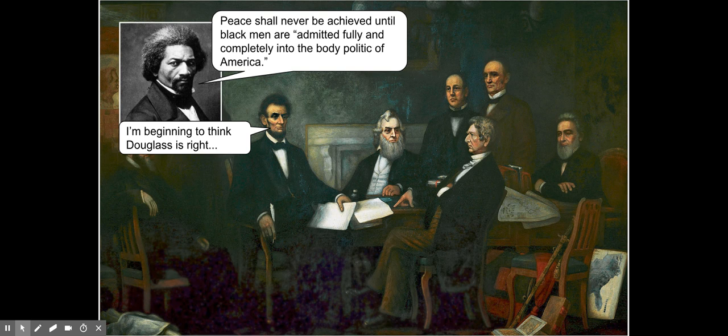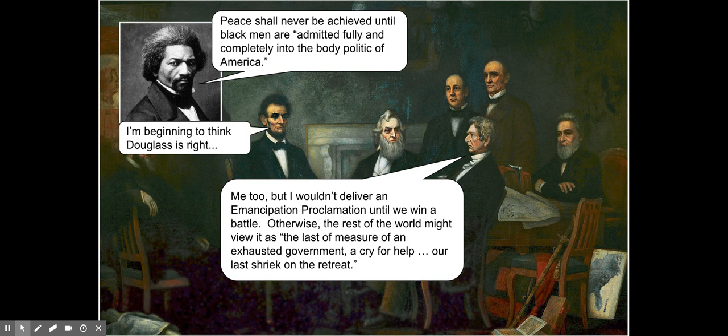Abraham Lincoln thought they could really use the four million slaves in the South to start fighting for the Union — that would help win the war. But initially he was very reluctant, afraid that pro-slavery northerners might try to secede as well. After the Seven Days Battle, he began to think Douglass was right and started talking to his cabinet about an Emancipation Proclamation. His Secretary of State, William Seward, agreed but warned: 'I wouldn't deliver an Emancipation Proclamation until we win a battle. Otherwise the rest of the world might view it as the last measure of an exhausted government — a cry for help, our last shriek on the retreat.' So Lincoln decided to sit on his hands until a battle was won.